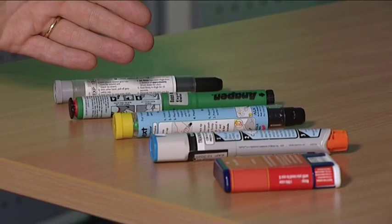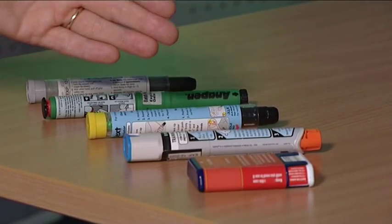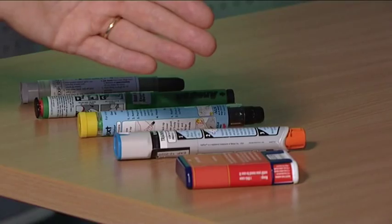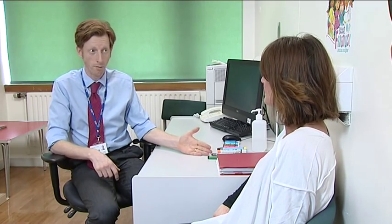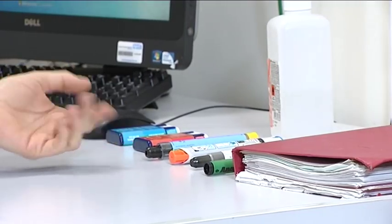We also studied Anapen, Jext, the second generation EpiPen — all slightly different devices — and the audio prompt device, the RVQ. We evaluated how easy these devices are to use in an emergency scenario. We evaluated 200 mothers of food-allergic children, gave them different devices, and compared their ability to use those devices under a semi-realistic stressful scenario where it feels like they're having to treat their child having a severe allergic reaction.